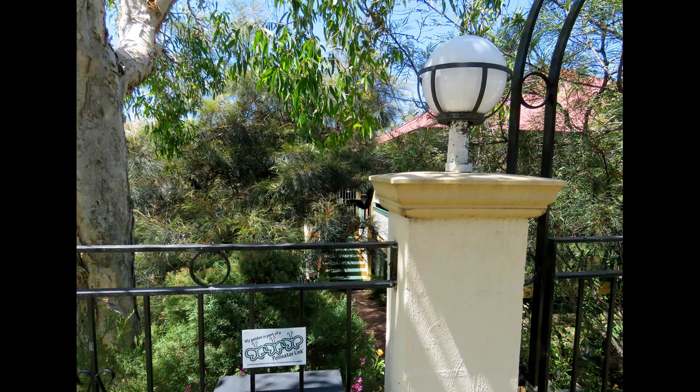Hi, Michael Fox here. Today I'm visiting the pollinator link garden of Bernadette and Len Crook. Their garden is part of the Kedron Brook link and provides water, food and shelter for wildlife moving through that urban habitat.